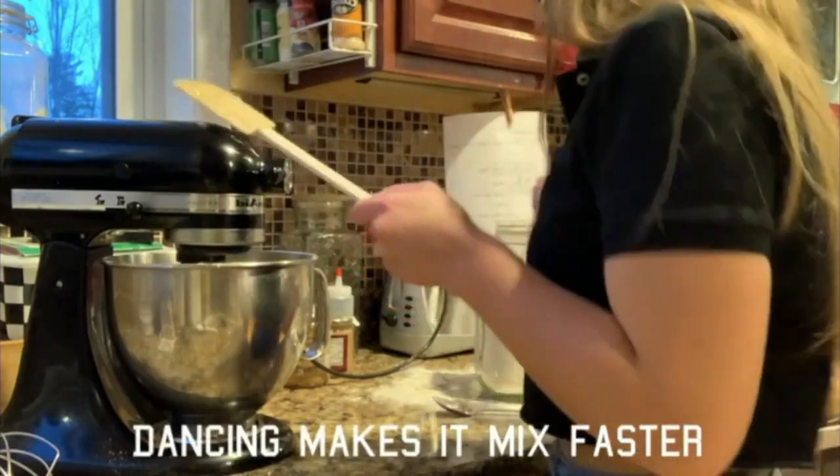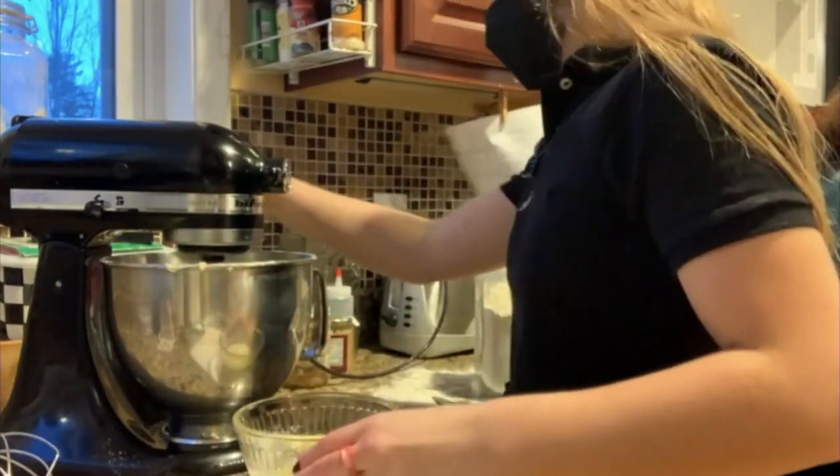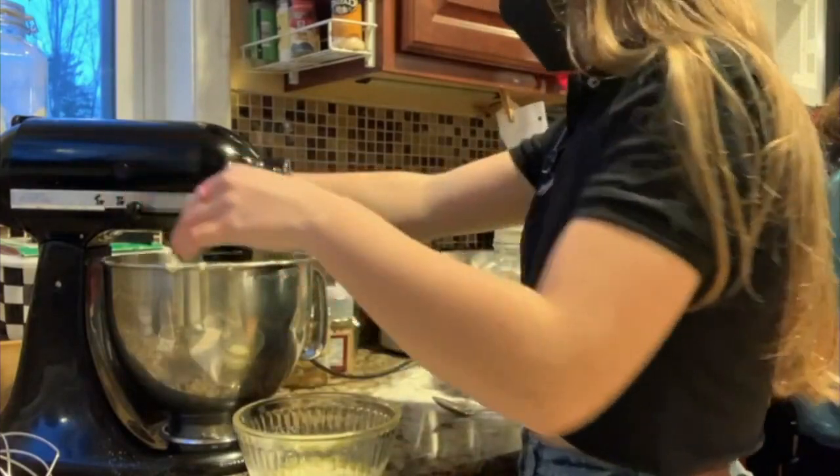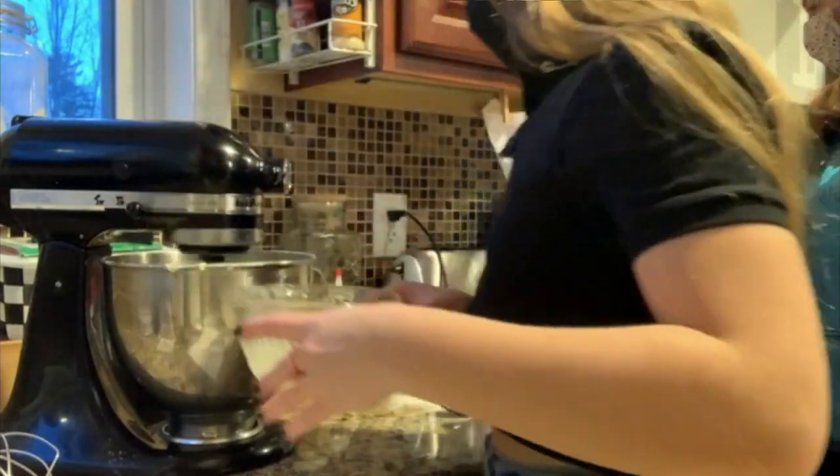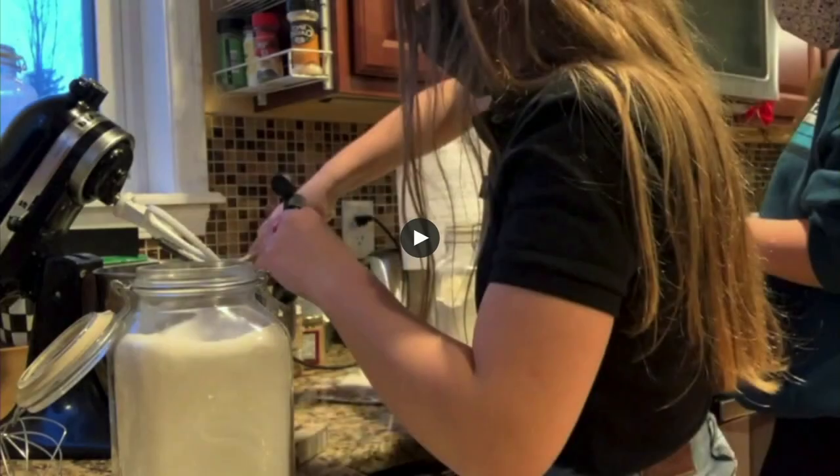Did you partake in that or is that just Emily? I believe that was just Emily. Sounds about right. So throughout the show, we're going to show you a little bit about this baking and promote another one of our CTE classes.